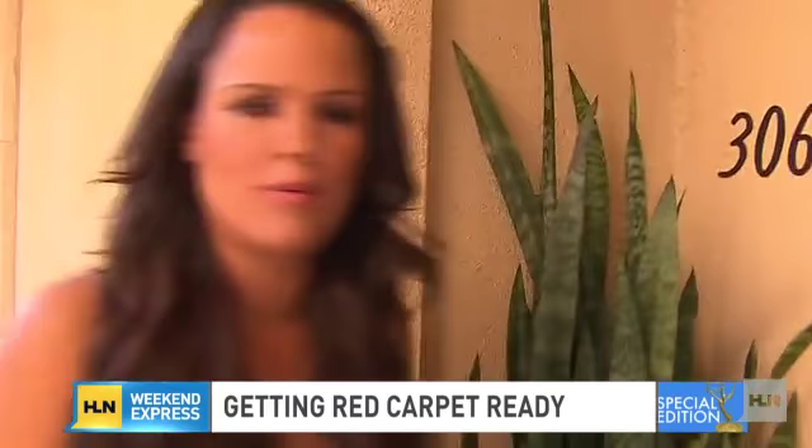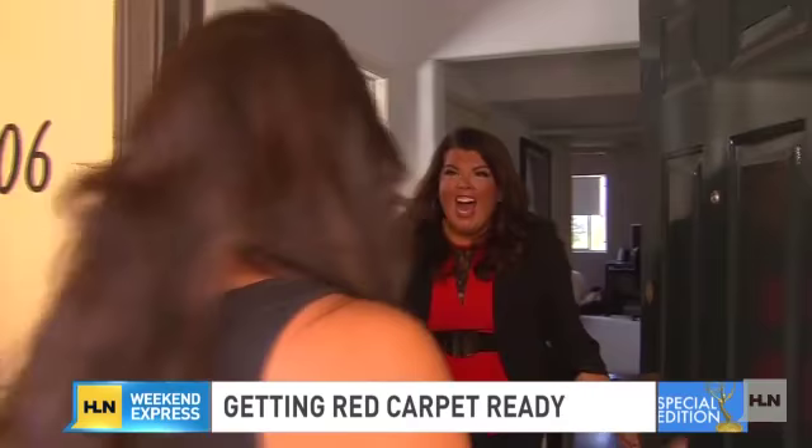Fresh off the plane here in Hollywood, I'm ready to get red carpet ready for the Daytime Emmys. Let's see if celebrity stylist to the stars, Tony Ferrara, can help. How are you, girl? Good. I need to get red carpet ready. Can you help me? Let's go!